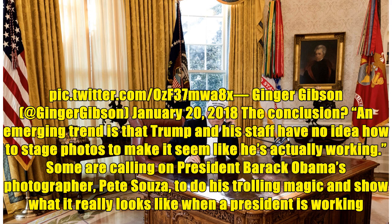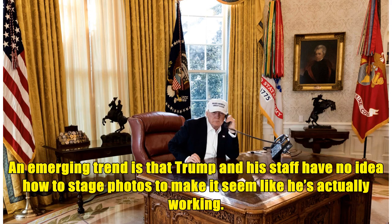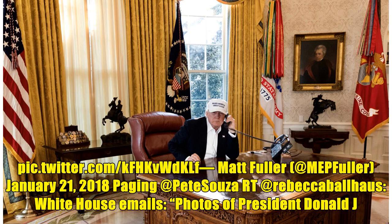Some are calling on President Barack Obama's photographer, Pete Souza, to do his trolling magic and show what it really looks like when a president is working. Matt Fuller, January 21, 2018: 'Paging Pete Souza' — retweeting the White House email of photos of President Donald J. Trump working in the White House during the Democrat shutdown.